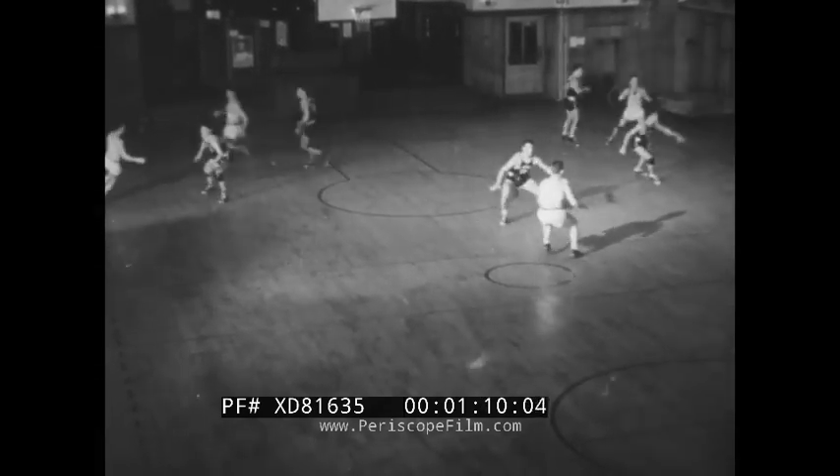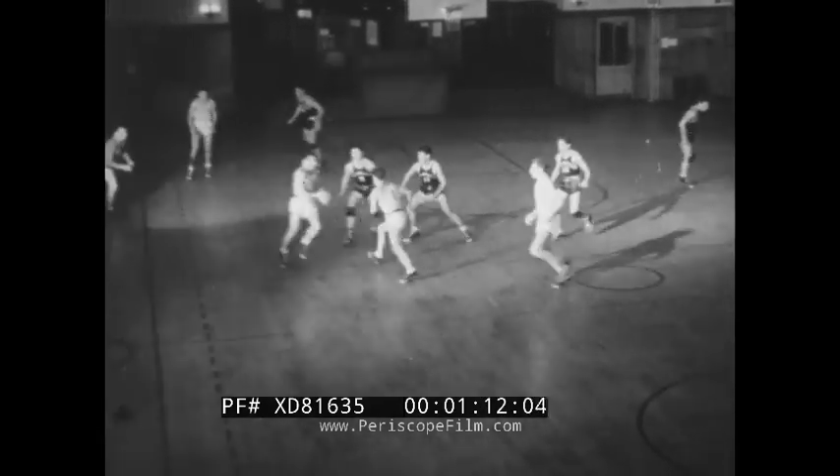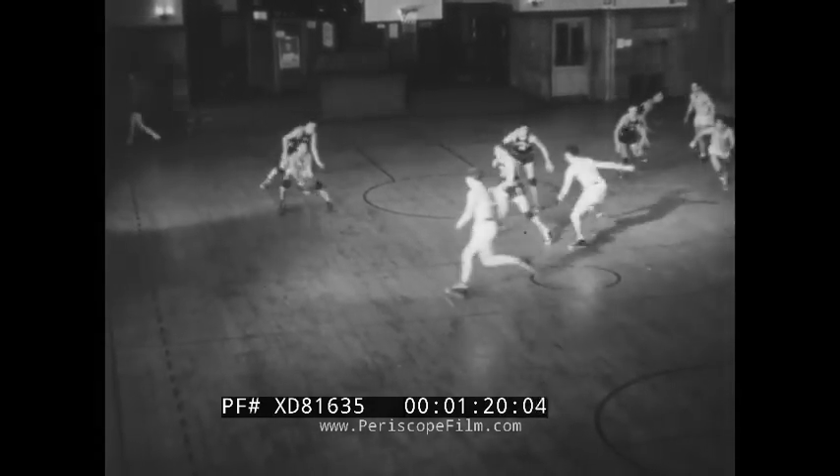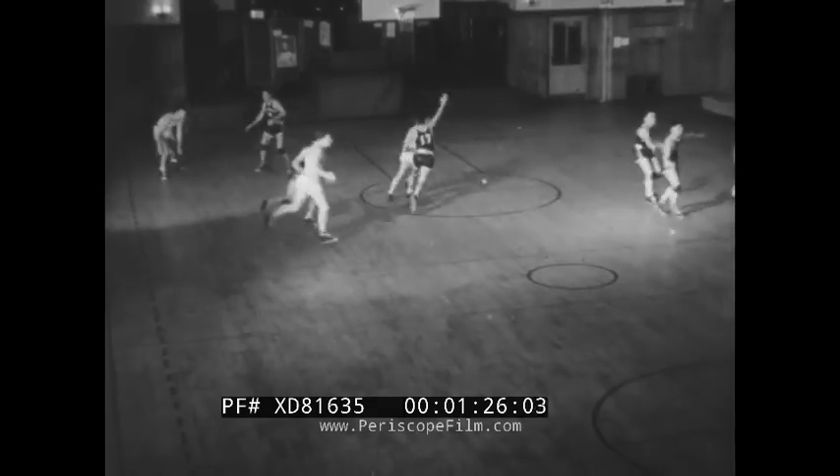The simplest and oldest of basketball defenses is the man-to-man. Blacks follow whites wherever they go, man-to-man. Theoretically, this is the perfect defense since every attacker is fully covered at all times. Watch black number 17 wave his hands to knock down passes whether his opponent is in front or behind him.